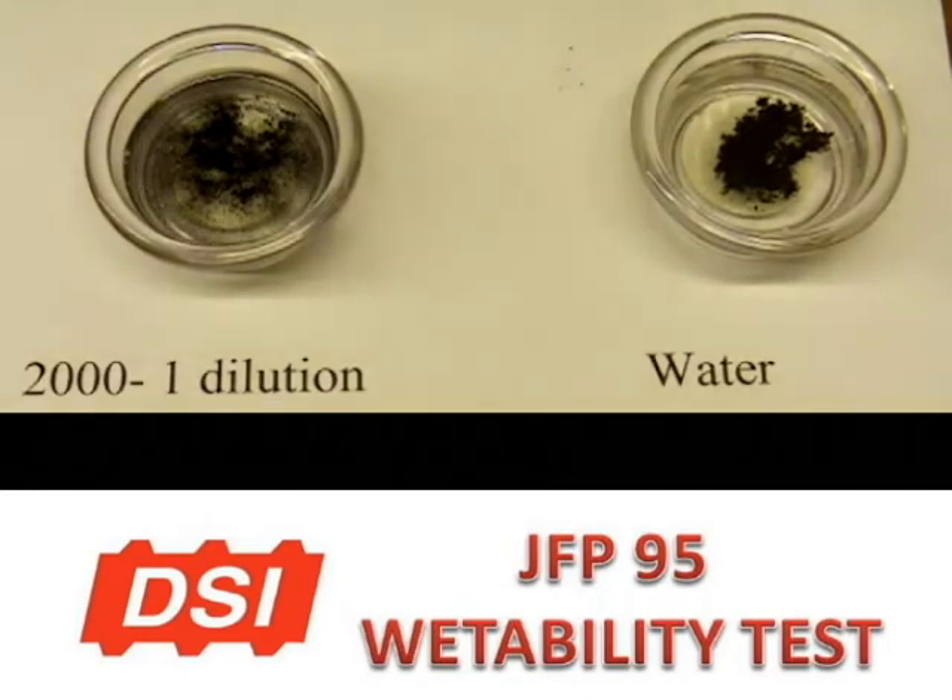As you see, lowering the surface tension of the water, the respirable dust was rapidly wetted and dropped in the solution.